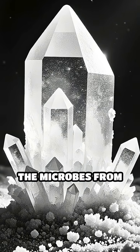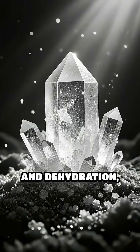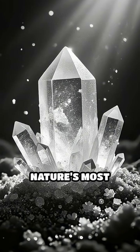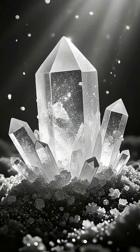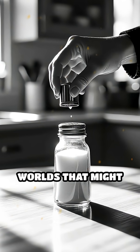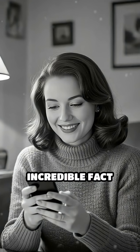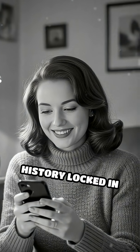The salt shields the microbes from harsh conditions such as radiation, extreme temperatures and dehydration, making it one of nature's most effective preservation methods. So next time you see table salt, imagine the microscopic worlds that might be hidden inside. Comment below if you knew this incredible fact about the hidden history locked in salt.